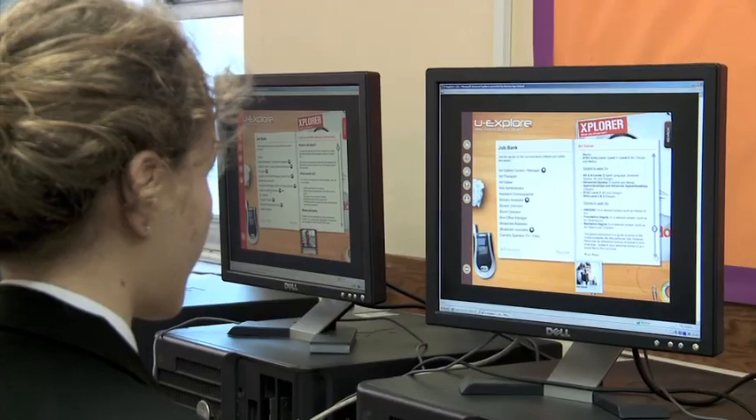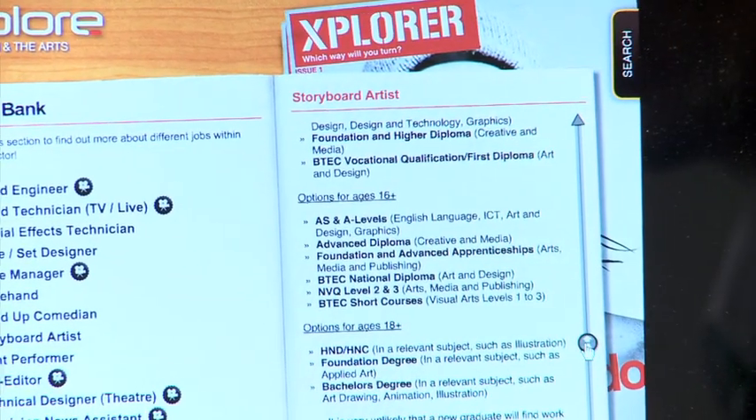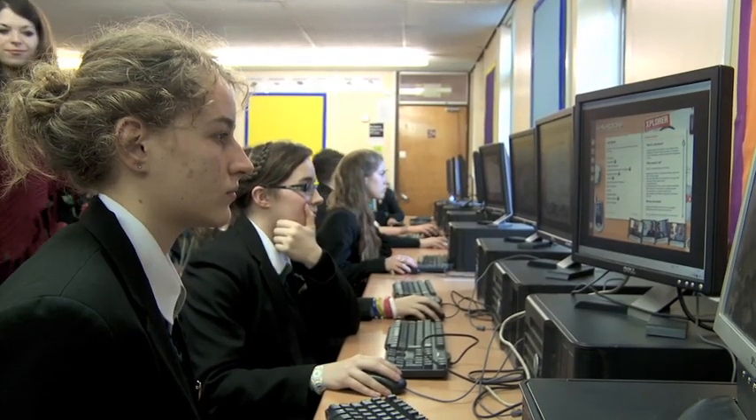Year 11 has used UXplore in both looking at the My Options section and also the Jobs Bank, so they've looked at what career choices they've got. It's helped them decide whether they need to look at A-levels, going to college, or an apprenticeship, depending on what their career choices are.